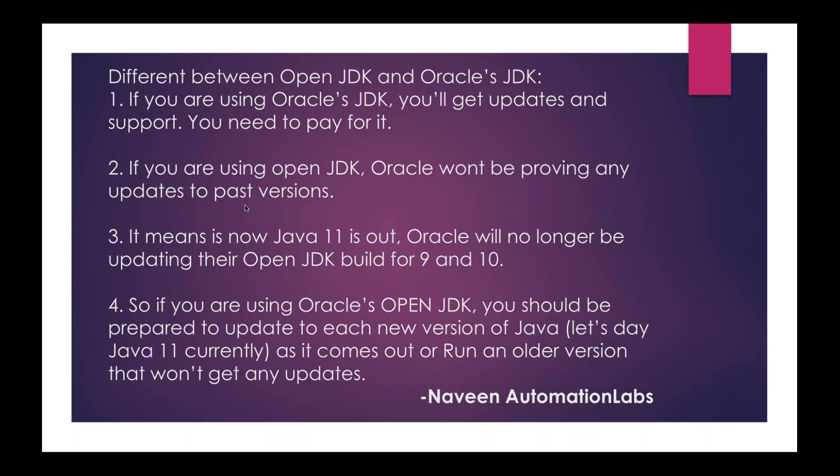Java 11 is already available — they released it in September 2018. Oracle will no longer be updating their OpenJDK build for versions 9 and 10. So if you're using OpenJDK 9 or 10, there are no updates coming in future. You can still use them, but there are no updates. If you really want updates, maybe you have to pay for it. For Java 11 onwards, for any commercial purpose, you have to pay. And if you're using Oracle's OpenJDK, you should be prepared to update to each new version of Java.